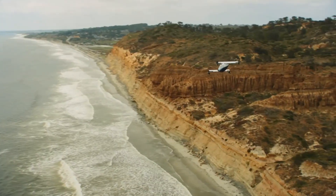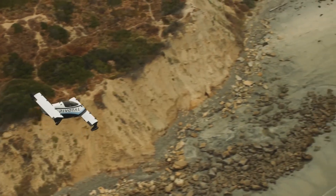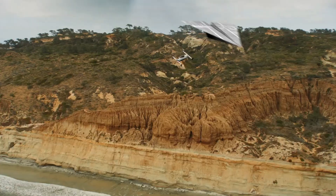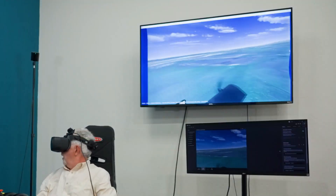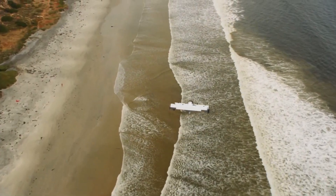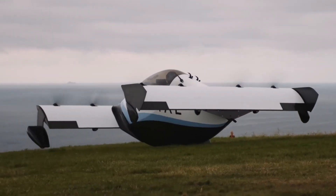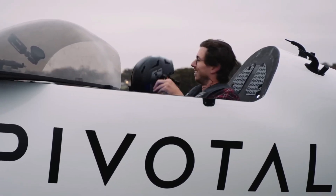Safety is a top priority, with triple redundant flight controls, a simple joystick interface, and a full aircraft parachute system. Starting at $190,000 and already in delivery, the Helix isn't just a futuristic idea — it's a tangible leap toward making personal air travel accessible and practical.